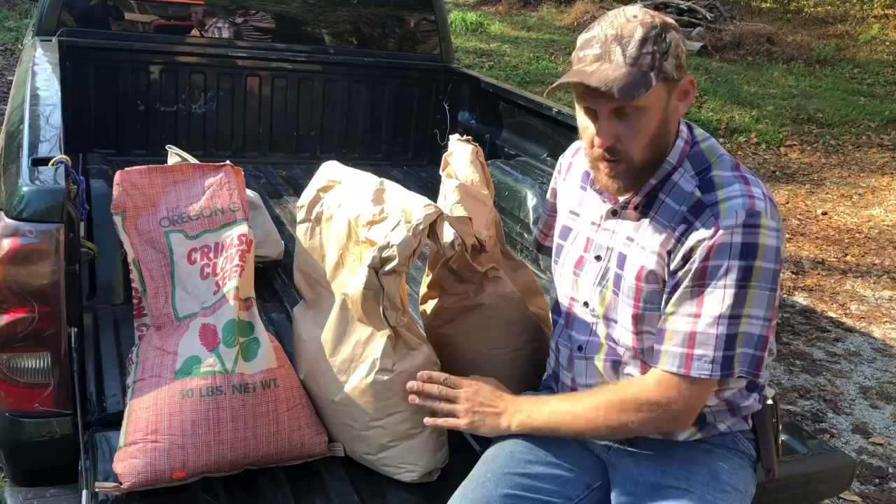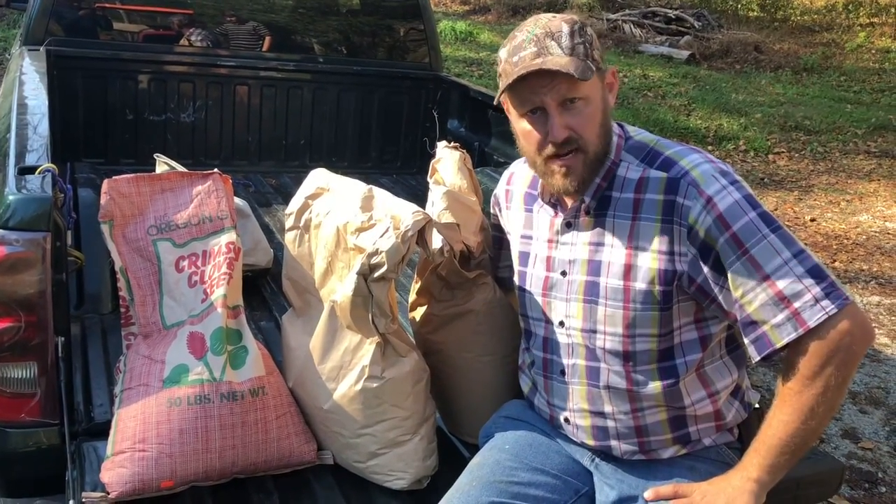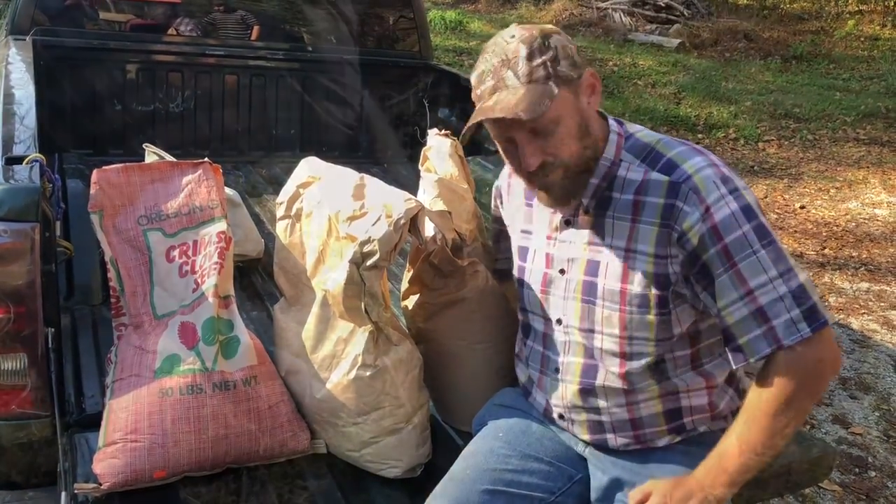I've got clover, wheat, and rye. I'm going to plant it down in these fields, and we'll have some more nitrogen in the ground come next year.